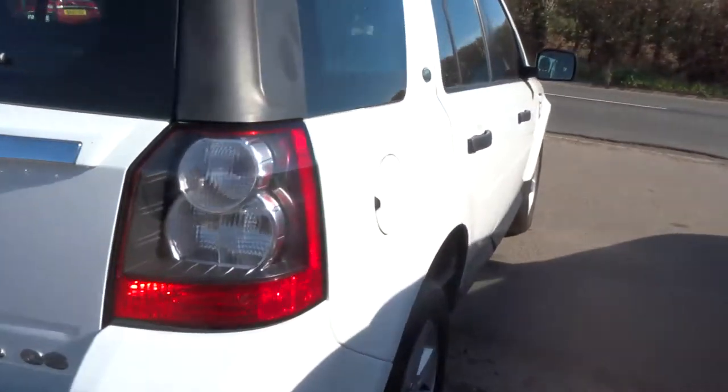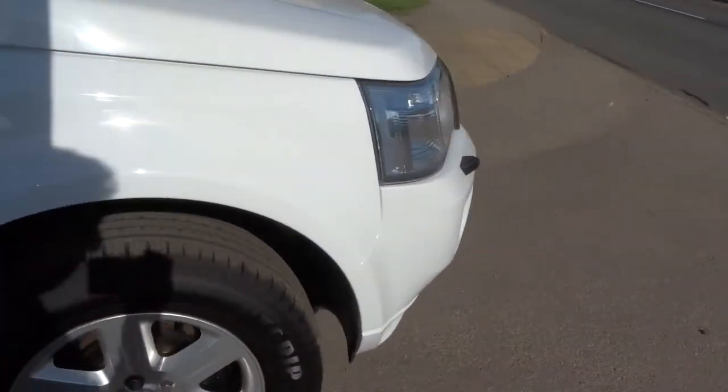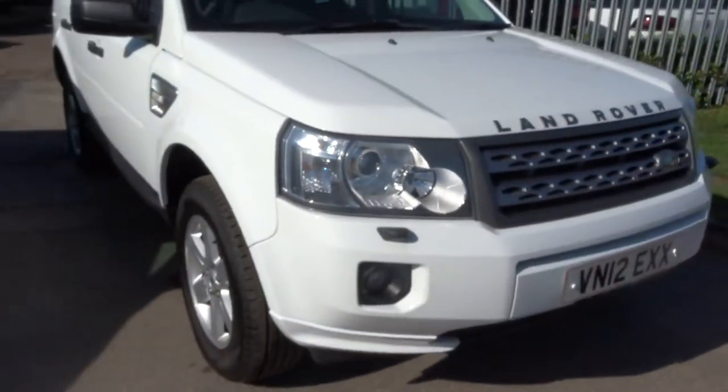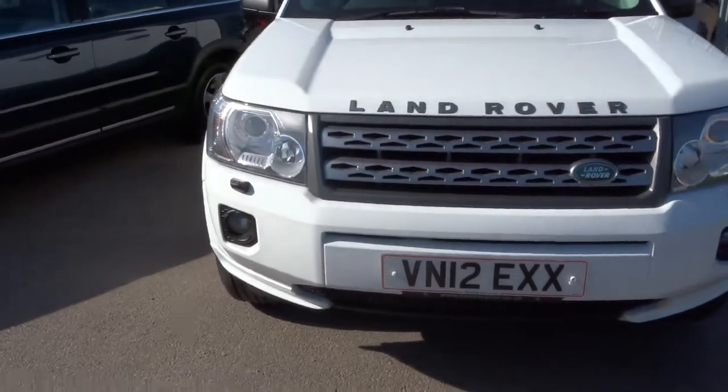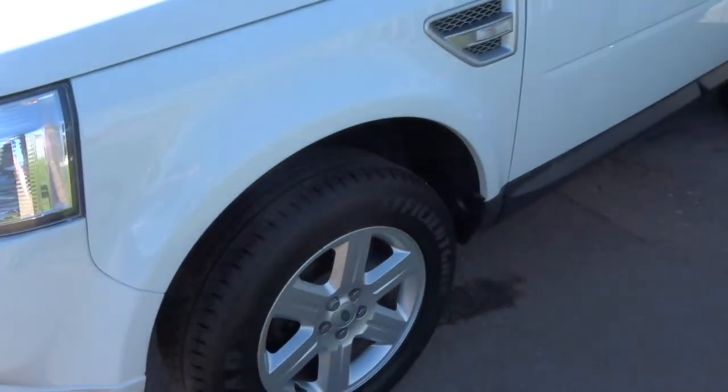2012 plate, just over 55,000 miles which I'm sure you'd agree for this type of car is nothing. I've got a lovely specification which is in the description below, feel free to have a look at that.